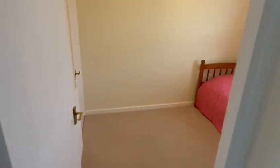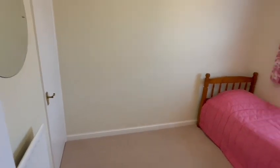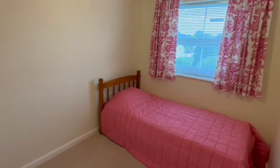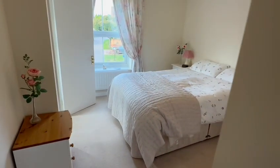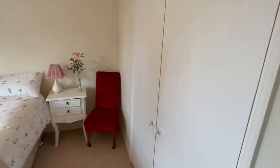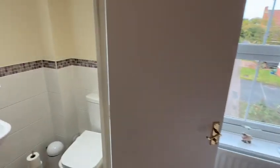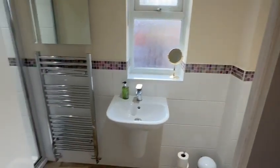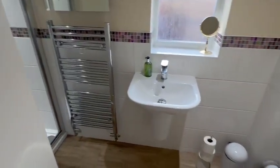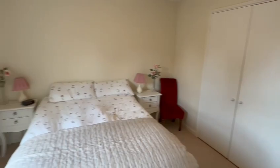The second bedroom is a good size with a built-in wardrobe in the corner, ample space for the bed, and a pleasant outlook at the rear. Then the main bedroom has the large window at the front, built-in double wardrobe, and then you have the ensuite which has been upgraded with the shower in the corner, wash hand basin, and WC. That's looking back at the bedroom from a different angle.